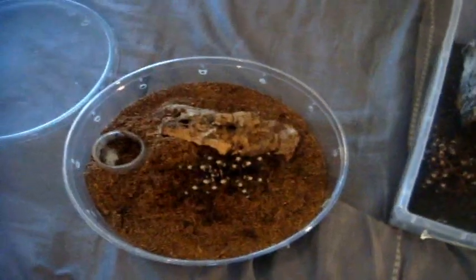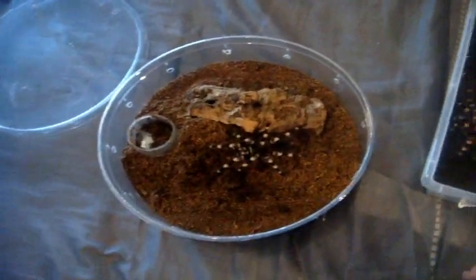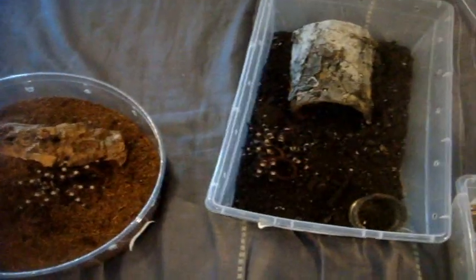My Acanthoscurria brocklehursti is actually in premolt as we speak. So I'm going to feed both my pair of Acanthoscurria geniculata males, the Brazilian giant white knee. I'll start off with Logan's male, since I've seen his fangs and they're pretty black, so I'm sure he's ready to eat.